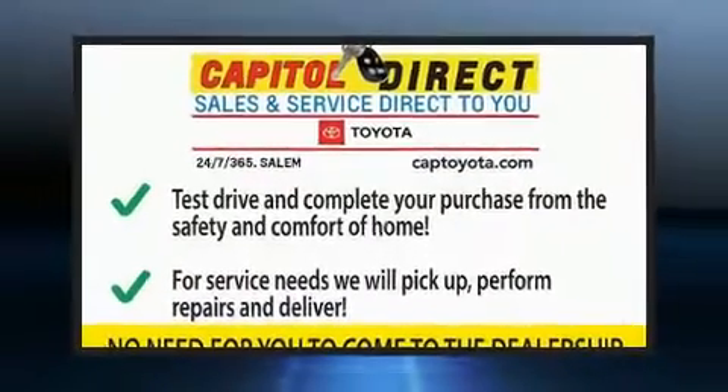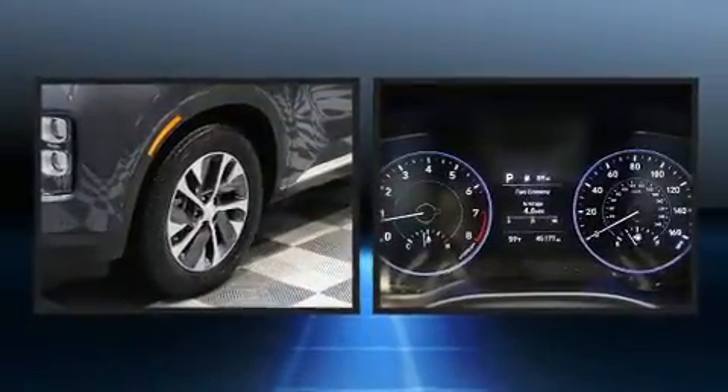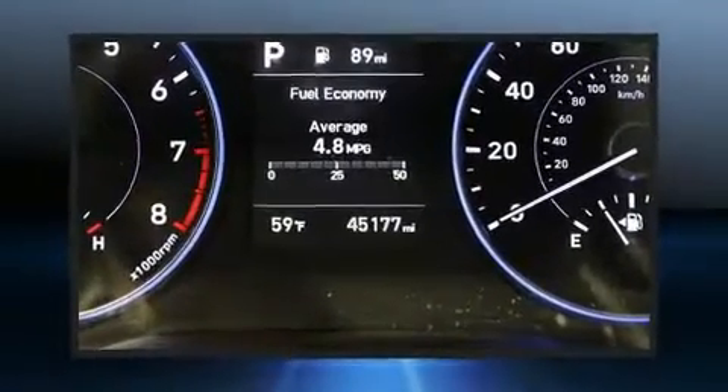Take command of the road in the 2020 Hyundai Palisade. Under the hood, you'll find a six-cylinder engine with more than 270 horsepower. And for added security, Dynamic Stability Control supplements the drivetrain.